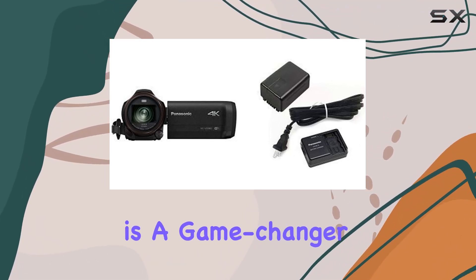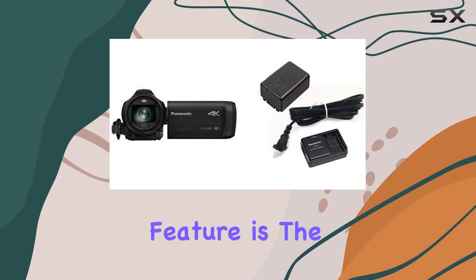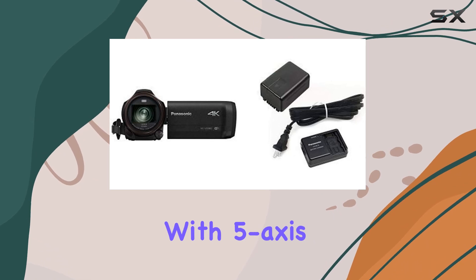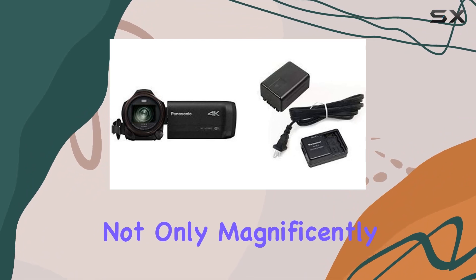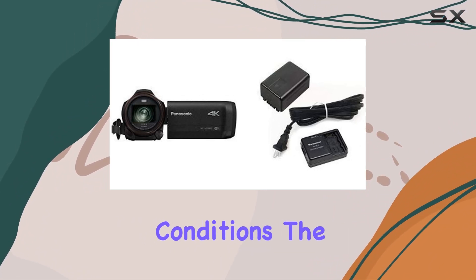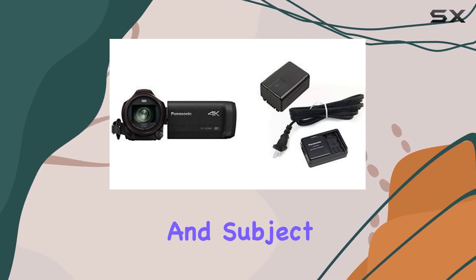The in-camera editing for 1080p displays is a game changer, allowing for quick and hassle-free post-processing. One standout feature is the Leica lens with an optical 20x zoom, coupled with 5-axis hybrid optical image stabilization. This ensures your shots are not only magnificently detailed but also incredibly steady even in challenging conditions.